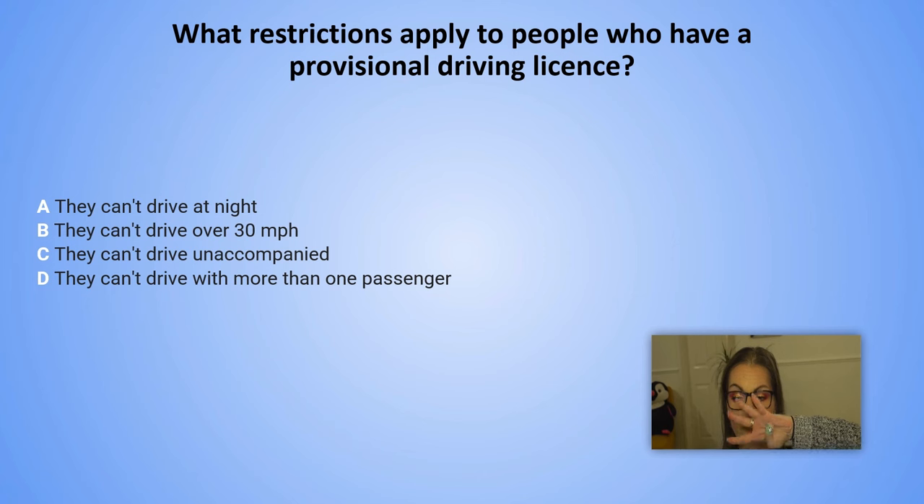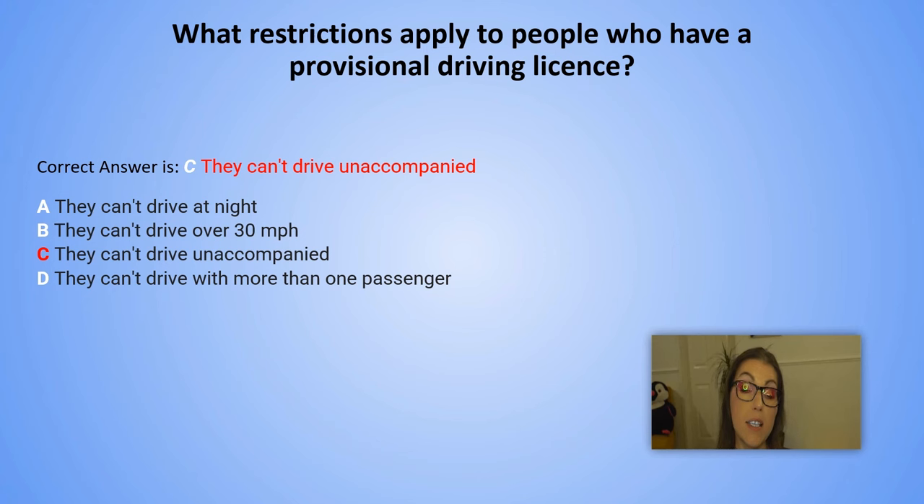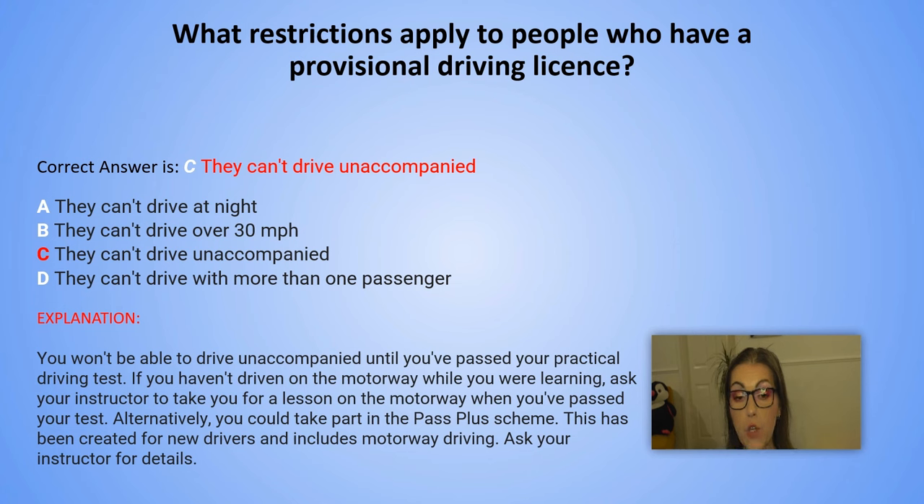And the correct answer is C. They can't drive unaccompanied. You won't be able to drive unaccompanied until you have passed your practical driving test. If you haven't driven on the motorway while learning, ask your instructor to take you for a lesson on the motorway after you've passed your test. Alternatively, you could take part in the Pass Plus scheme, which includes motorway driving.